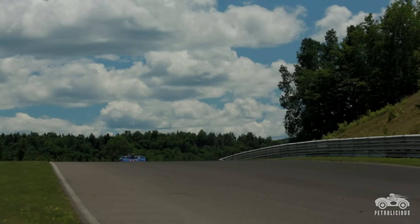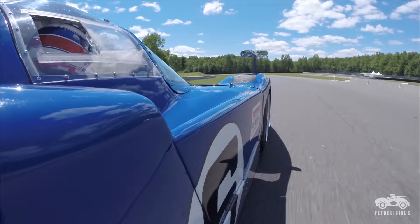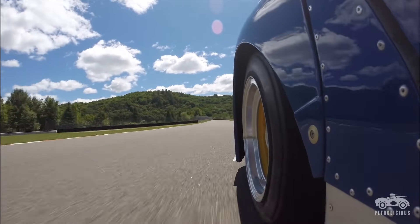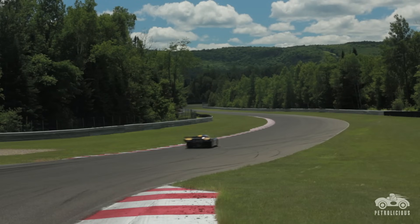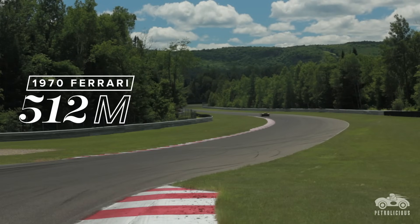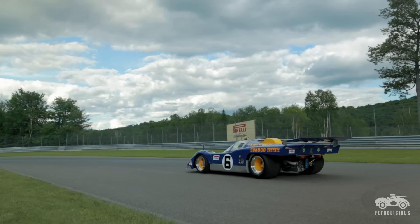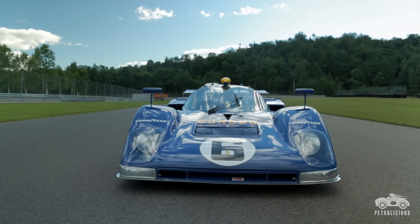This is quite an iconic car. It did set a trend for how sports cars should be prepared and should be run. My name is David Hobbs. I was a professional racing driver from 1959 to 1990.